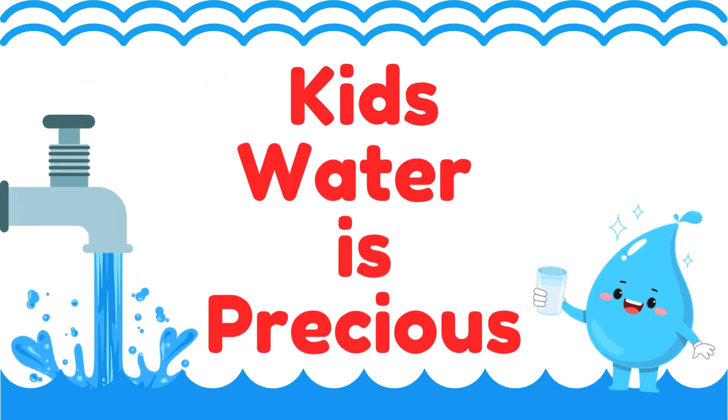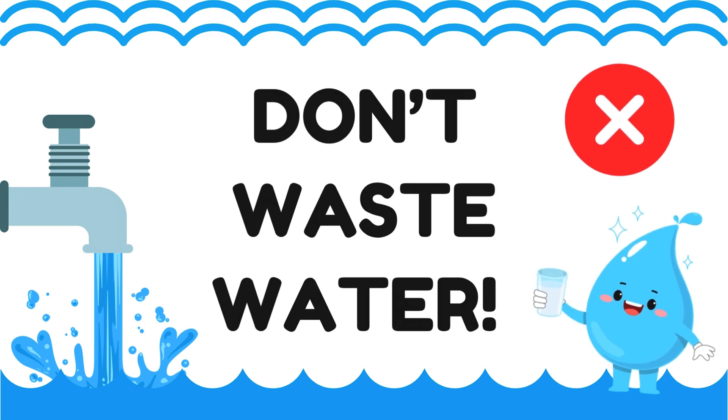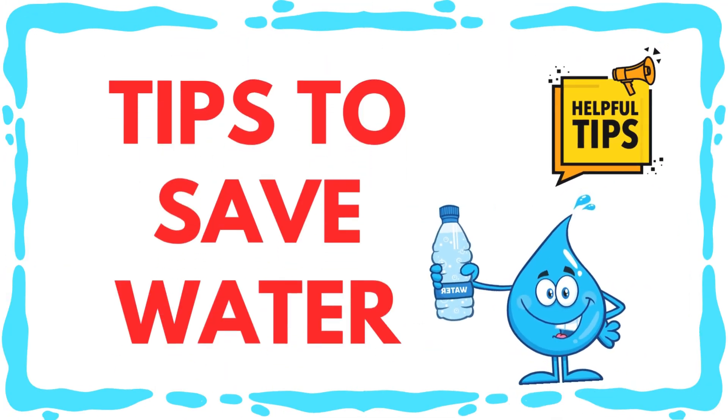Kids, water is precious. Don't waste water. Let's learn some tips to save water.